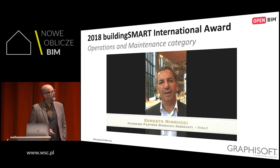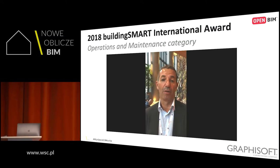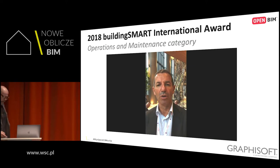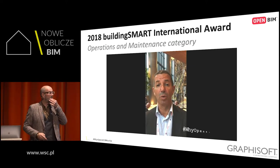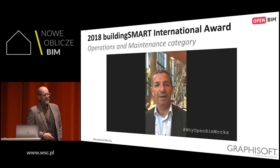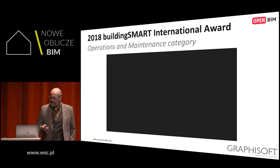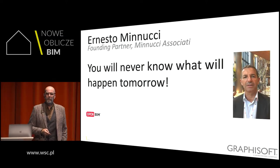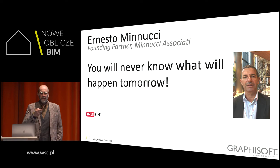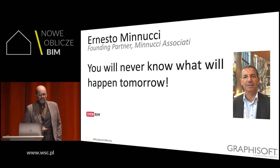OpenBIM works because it's the only way to share the information. No one program is better than another. Of course, some programs are stronger in certain areas, but you need to use all the programs, all the systems. You'll never know what will happen tomorrow — you have to be free from the companies.